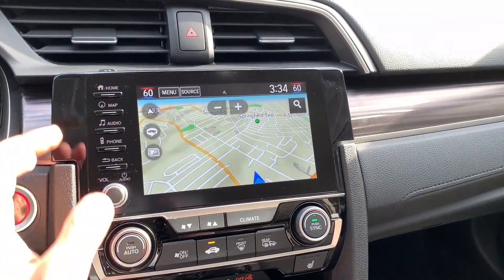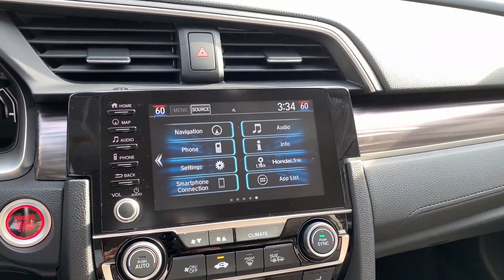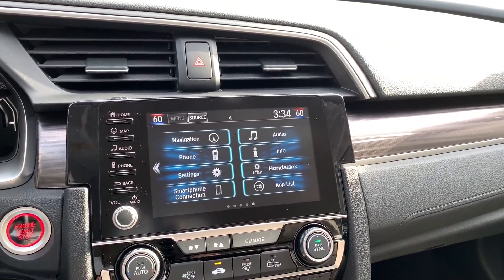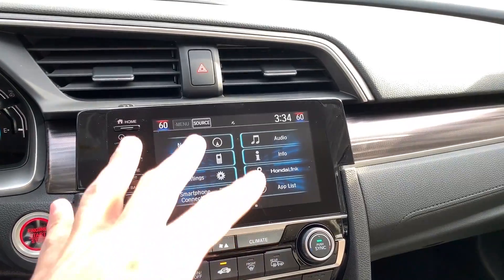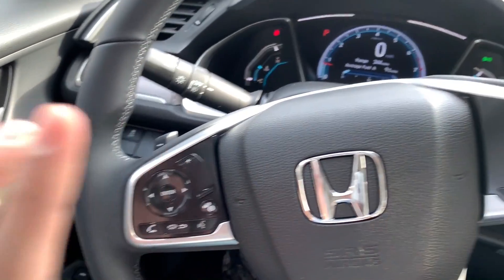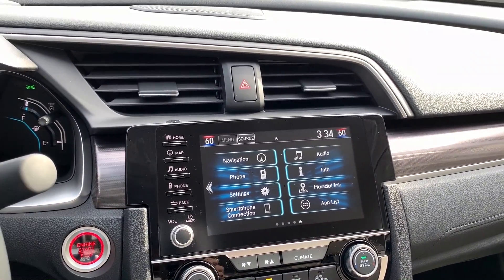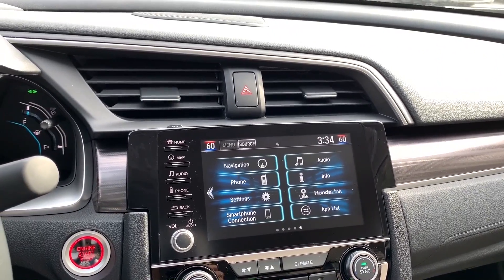There is also a smartphone connection — Apple CarPlay and Android Auto. So if you use an iPhone or Android, you can connect with a cable and it will mirror your phone's display on the screen. You can also use Bluetooth for audio from your phone, and you can sync your device without having to use a cable.